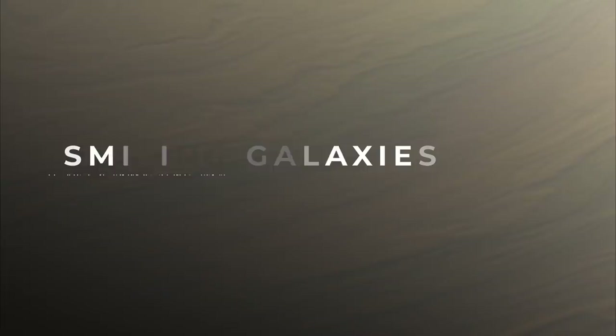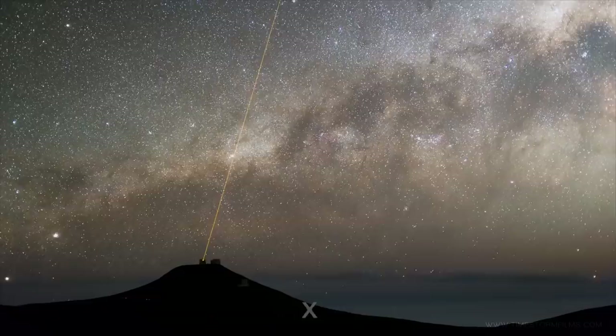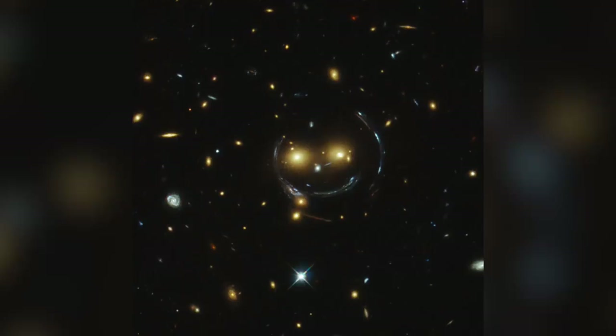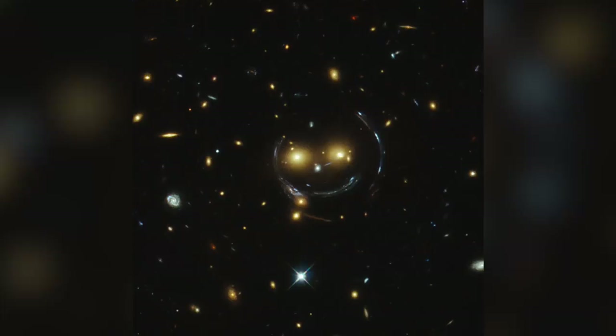Number 1: Smiling Galaxies. The final photo on our list takes us far, far away from our solar system — millions of light-years away to the galaxy cluster SDSS J1038+4849. This image, what appears to be a cosmic smiley face, was captured in 2015 by the Hubble Space Telescope. The bright yellow eyes of this face are actually two elliptical galaxies, each one home to billions of stars. The face's smile, strangely enough, isn't actually real.